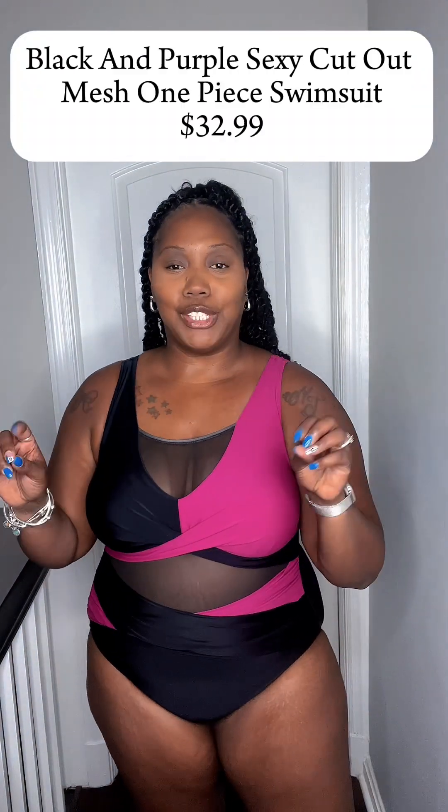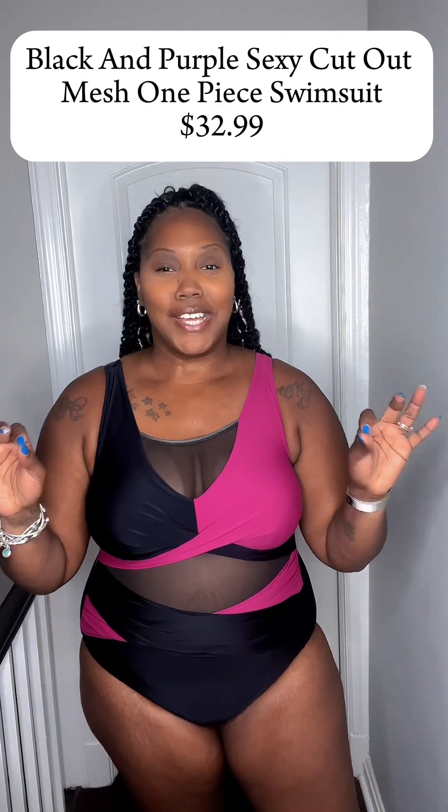Again, all of these swimsuits are in an extra large. I am so glad I got this in an extra large — she is cute! I cannot wait to wear her this next weekend on our family trip. We're going to Deep Creek and we have a pool, so this is absolutely perfect. Thumbs up, tens across the board. That's the first one — let's get into the second one.